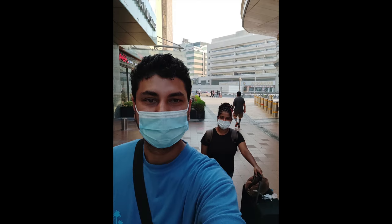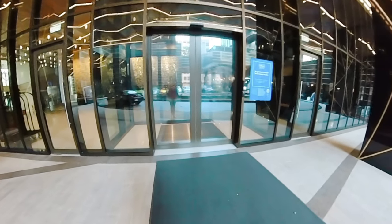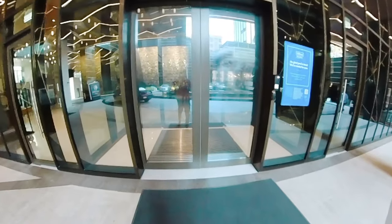Hello, welcome to my channel. I'm going to talk to you in Dubai. I'm going to show you a video in this video. This is the Hilton Hotel.